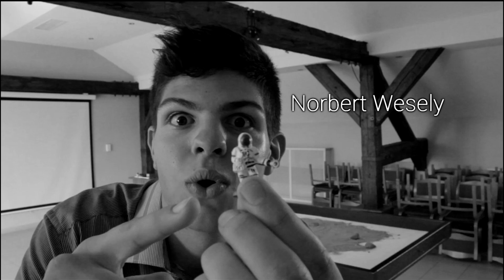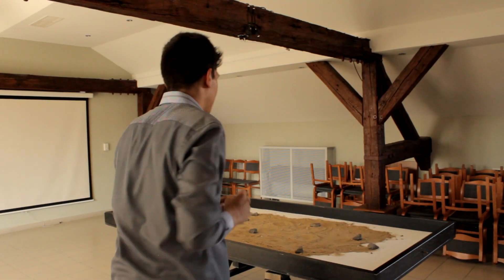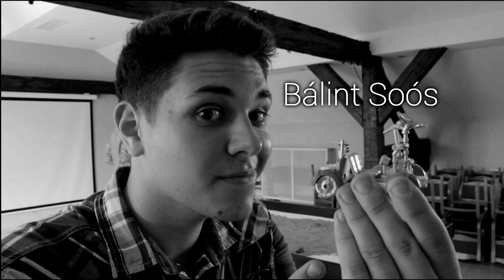Hey, my name is Lambert Vesse and I'm the team expert in engineering. Hey everybody, my name is Balint Sos, I'm the web designer and programmer.